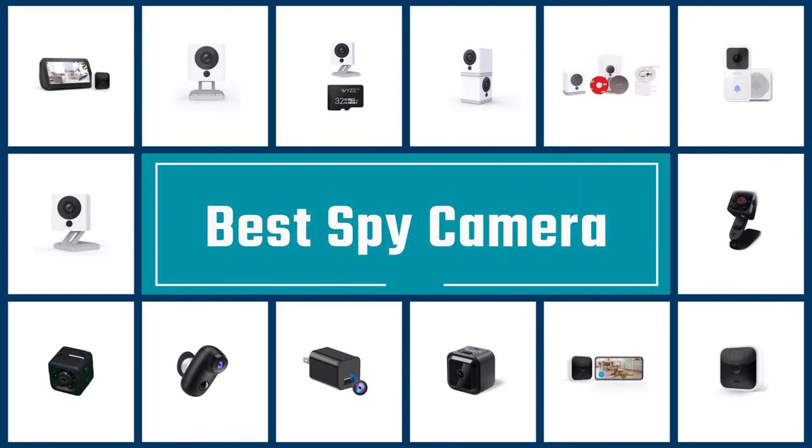If you are looking for the best spy camera, here is a collection you have got to see. Let's get started.